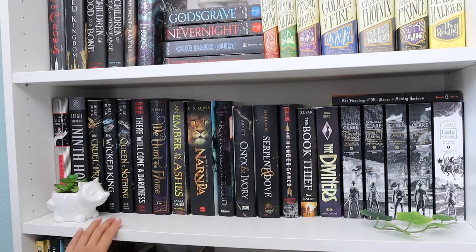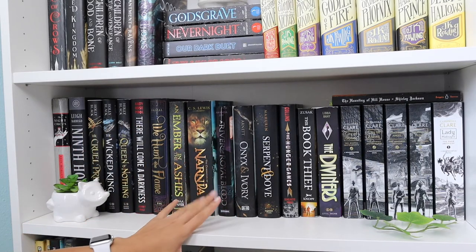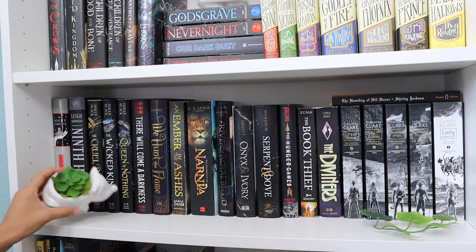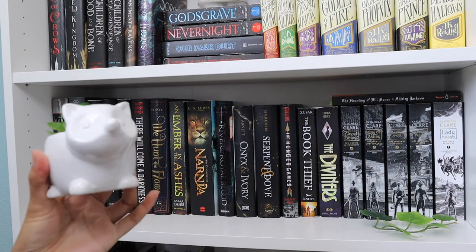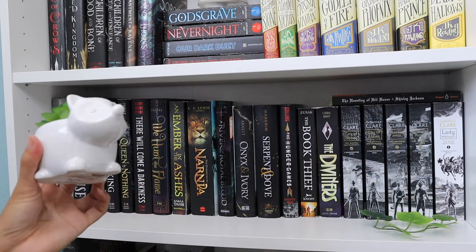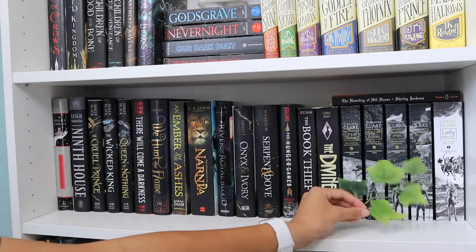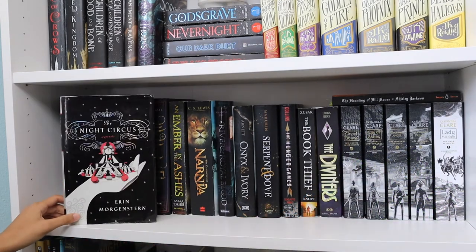On this shelf we also have more darker-covered books because they didn't really match with my rainbow. I have this cute little — I think it's a raccoon, I don't really know what animal it is — with a fake plant. And I have a bunch of these random leaves around, they're all fake as well. Starting off with the first book, we have The Night Circus by Erin Morgenstern, Ninth House by Leigh Bardugo.